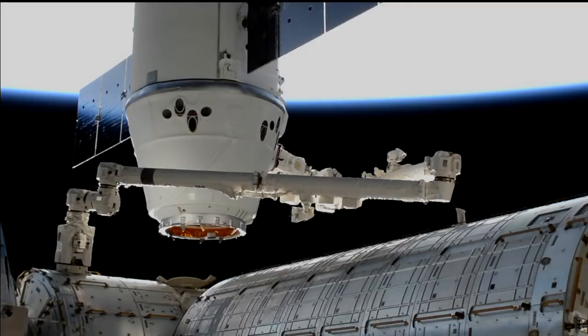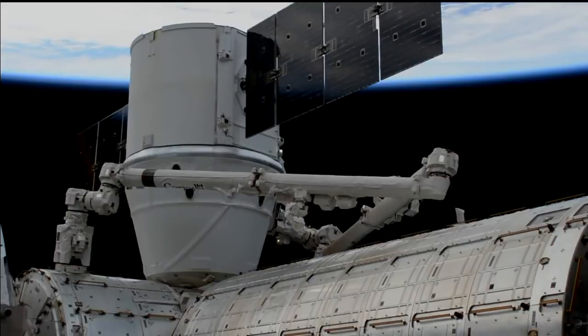With the exercise on board now complete, the team should be able to put the constraint in place and begin moving Dragon in. SpaceX's 13th resupply mission is now installed to the International Space Station.